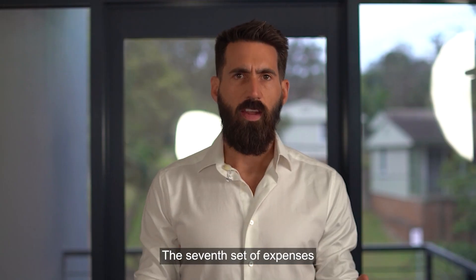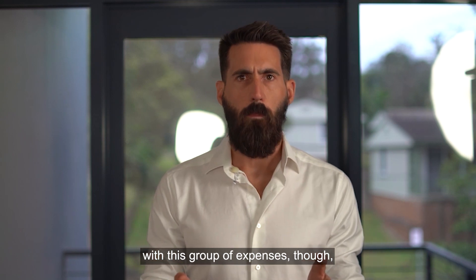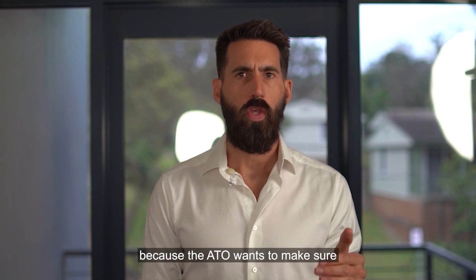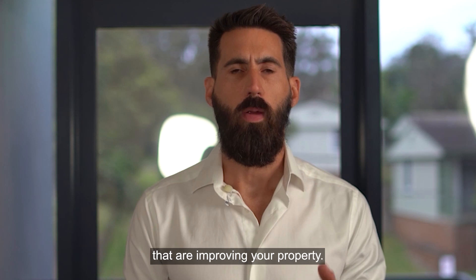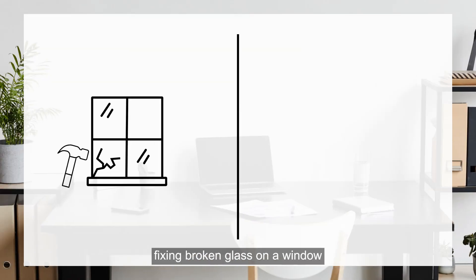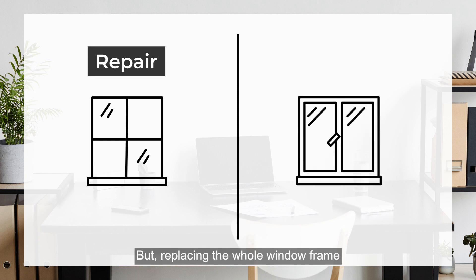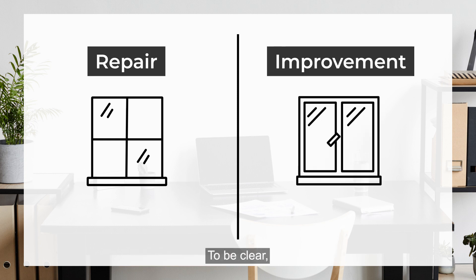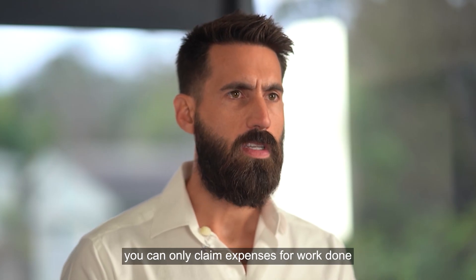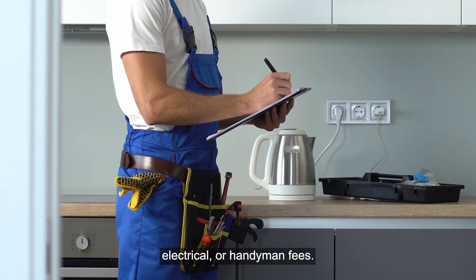The seventh set of expenses is for repairs and maintenance. You have to be careful with this group of expenses though, because the ATO wants to make sure you are not claiming expenses that are improving your property. For example, fixing broken glass on a window is considered a repair, but replacing the whole window frame is an improvement. To be clear, you can only claim expenses for work done that maintains it — this could be plumbing, electrical, or handyman fees.